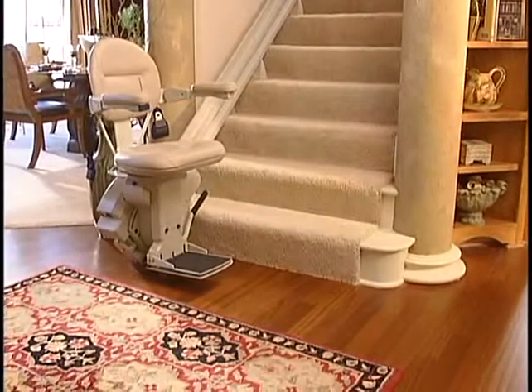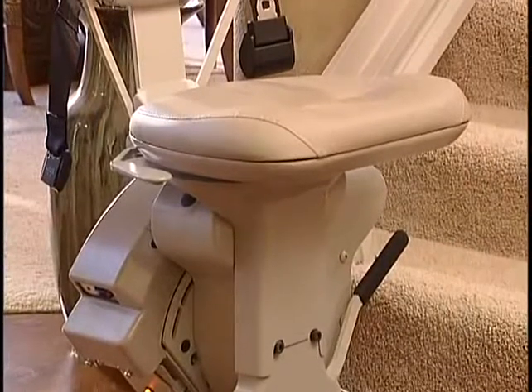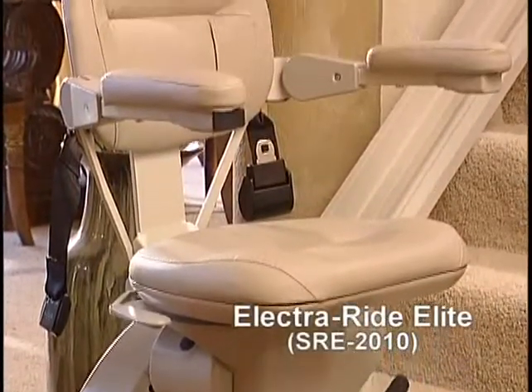Superior styling, outstanding craftsmanship, rugged reliability. Those are the earmarks of the new ElectraRide Elite Model SRE 2010.